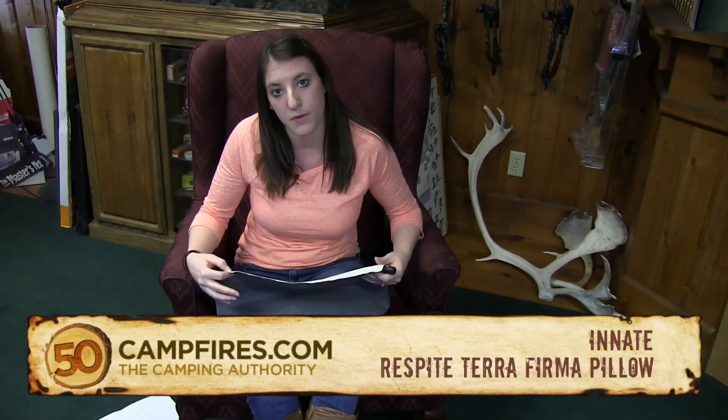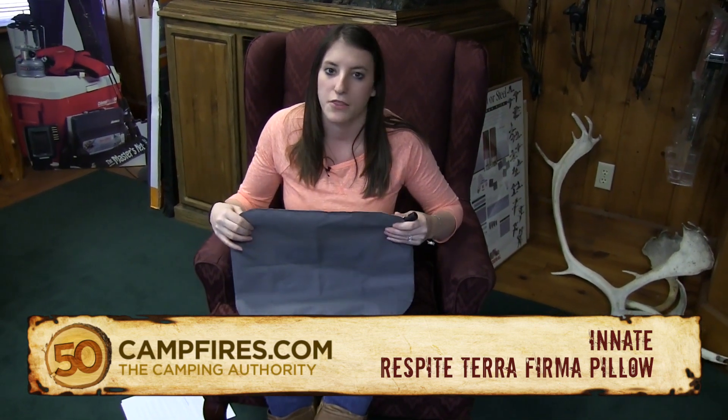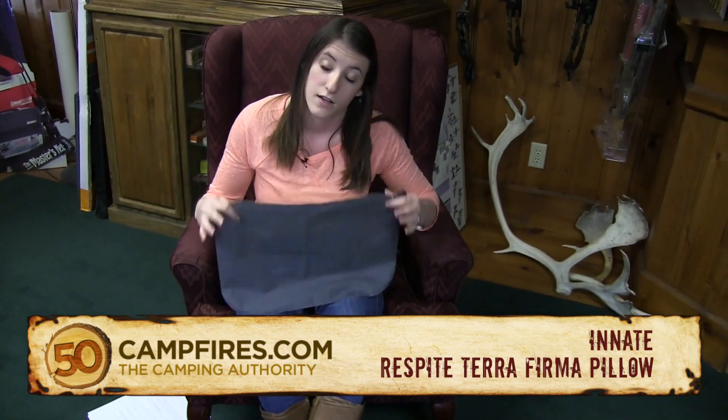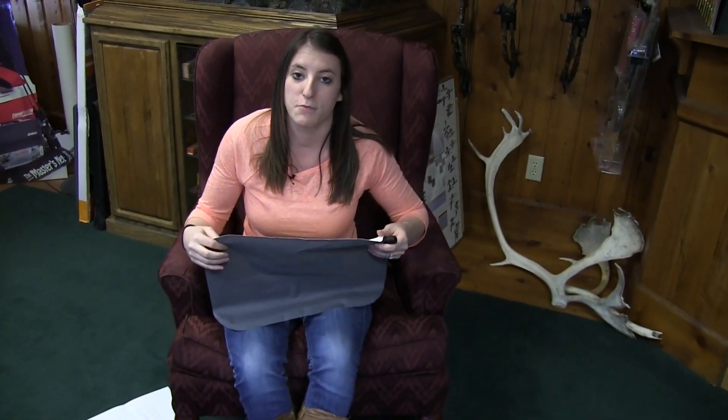Hey campers, so if you're looking for some type of travel pillow — whether that's to save space while you're camping or if you're going on long car rides — we have found that we really like the Innate Respite Terra Firma pillow. Kind of a mouthful, but definitely a good pillow.